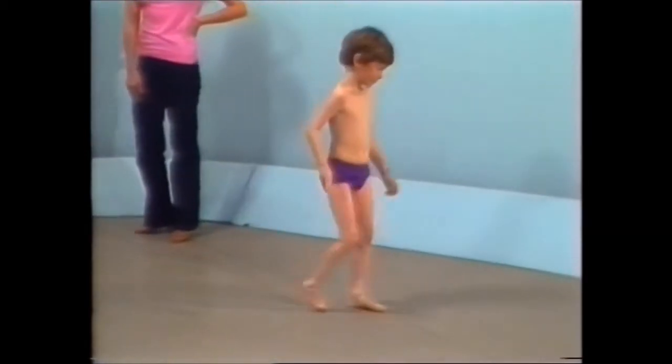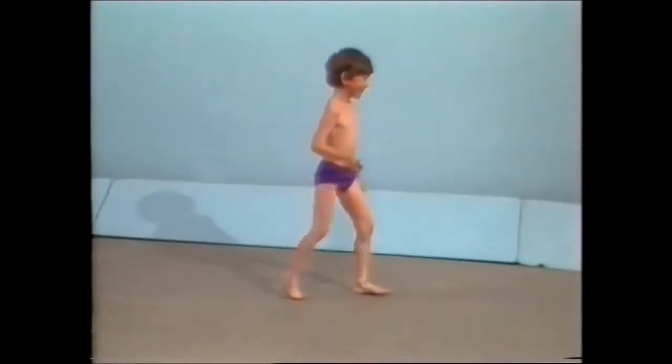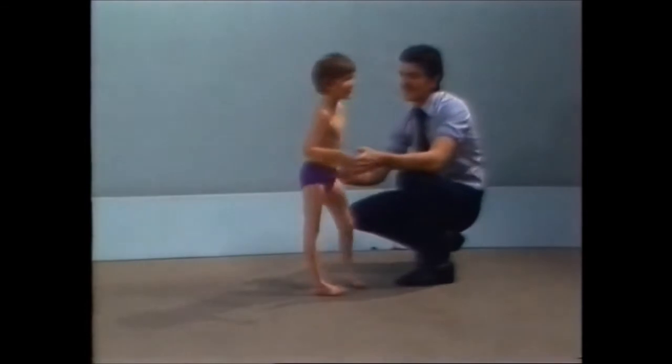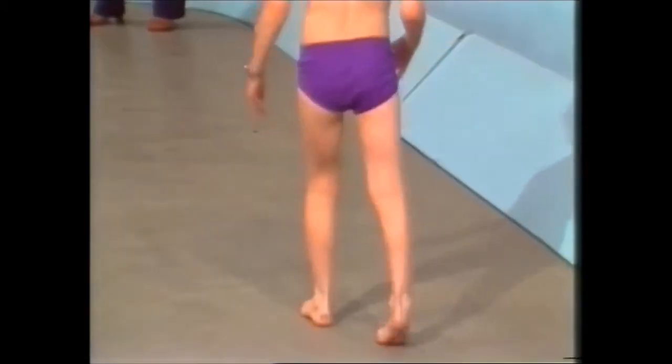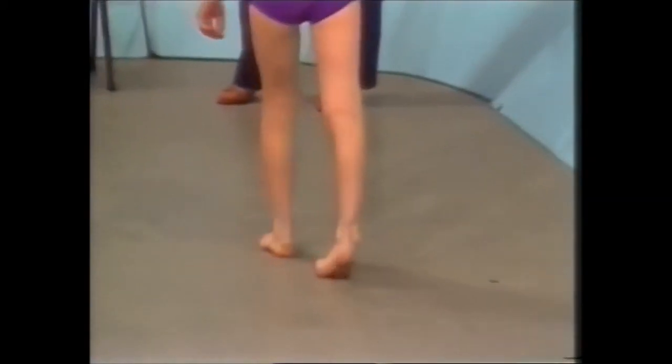The idea of this program is to encourage you to use your eyes and sometimes your ears in picking out abnormalities in the way children walk. Of course, diagnosis needs a full history, examination and investigation, but you can often get the first clues simply from watching the way children walk into your consulting room.